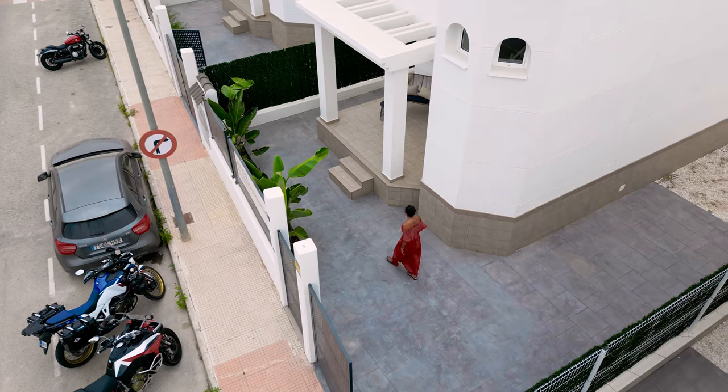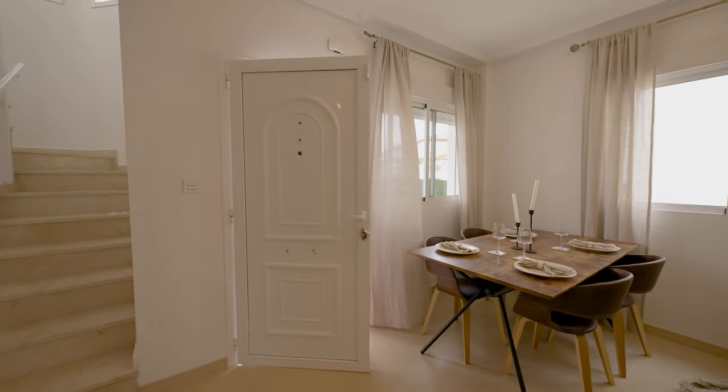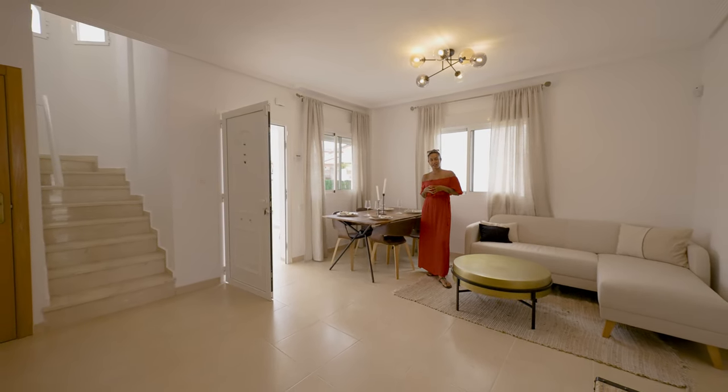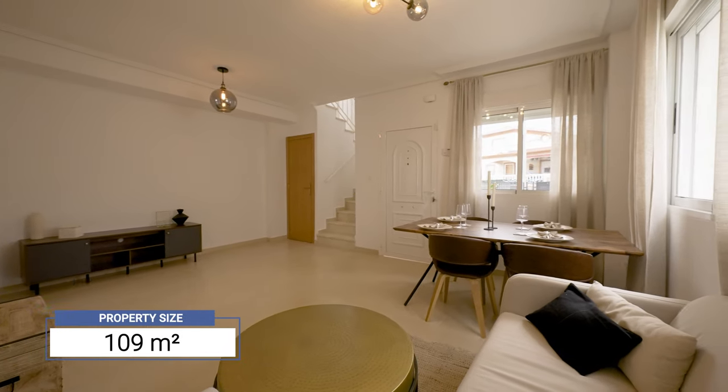Now let's go and check out the villa from inside. As we enter, we have the living and dining room area — a blank canvas that can be decorated and laid out to your liking. The property size is 109 square meters.